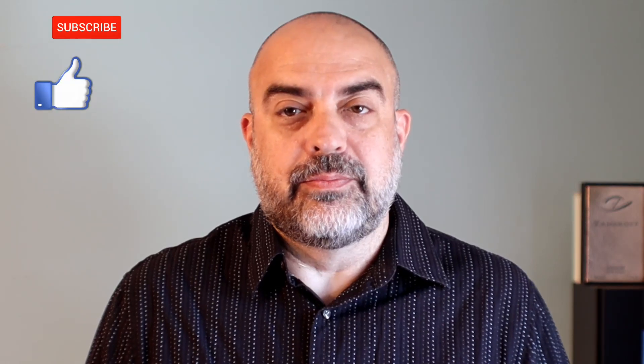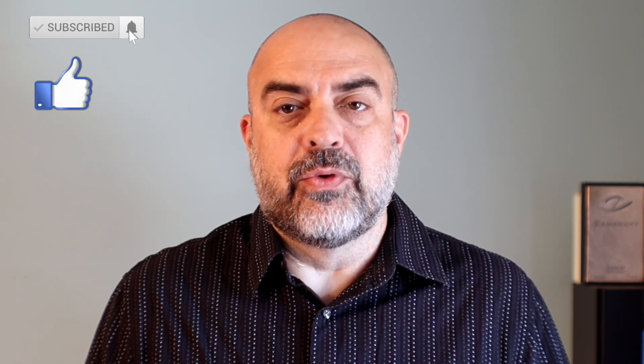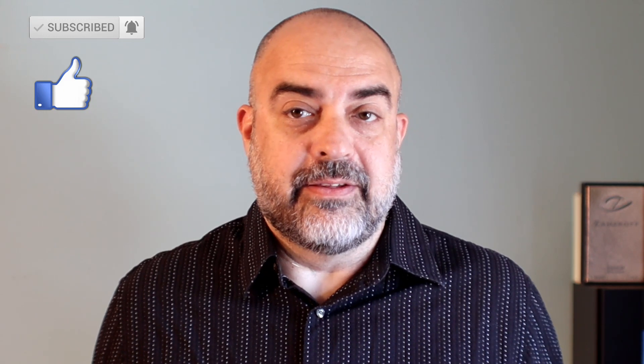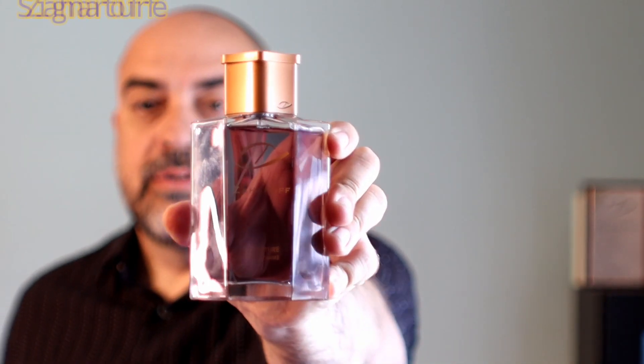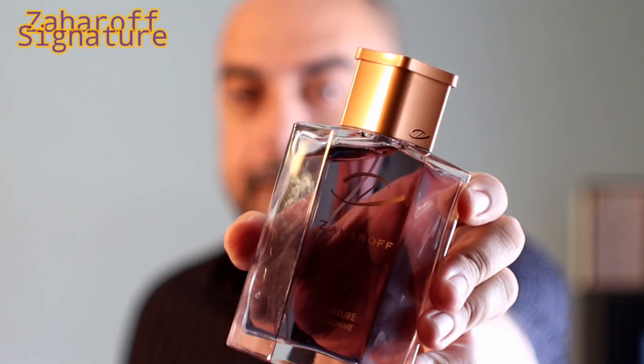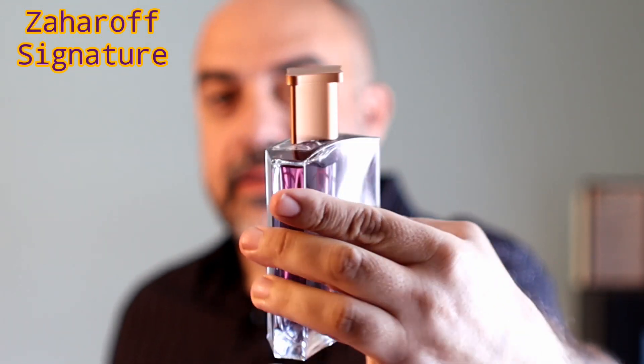Welcome back NYC fragrance family. Joe here with a review. I know a lot of other reviewers have already done this fragrance and I'm late to the game, but so be it. The fragrance is still out there, it's still relevant, still something you should probably get your nose on, and it's still in the wheelhouse of fragrances that I enjoy. The fragrance I'm talking about is Zaharoff Signature Pour Homme.